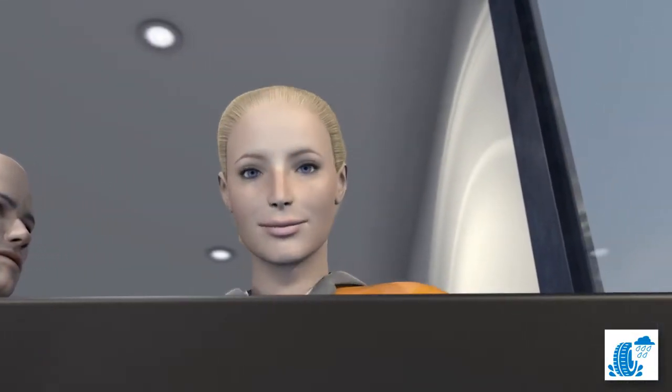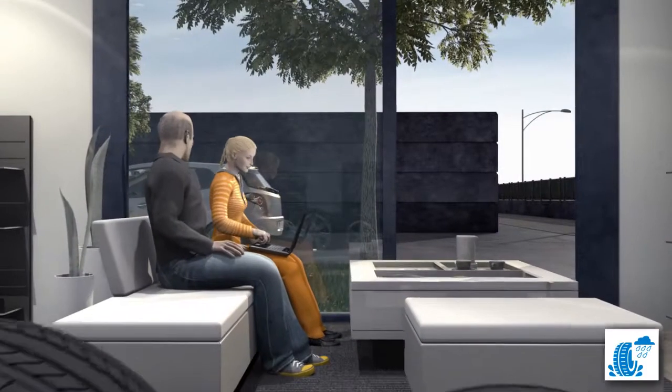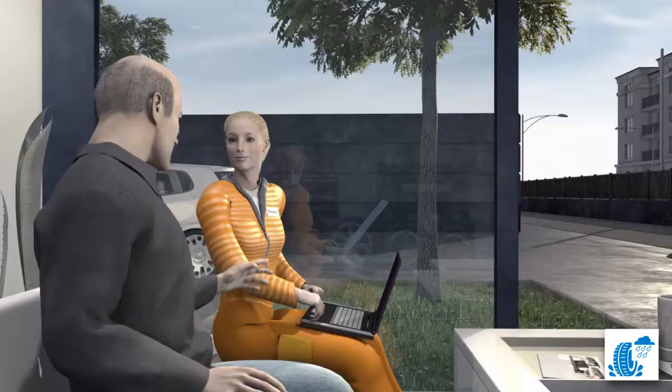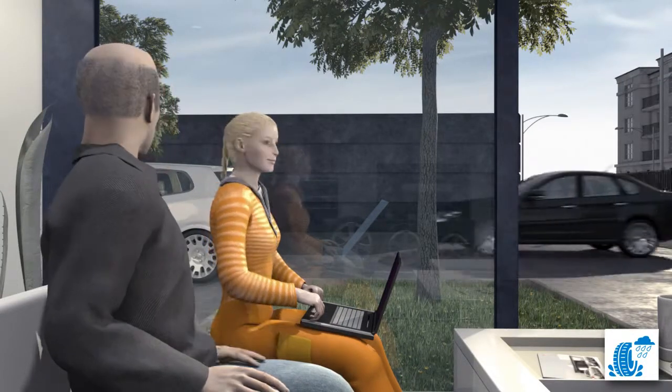Now for the final point: noise levels. TINA learns that there are three classes that characterise the external noise of a tyre. The different noise symbols on the label show the absolute decibel values.